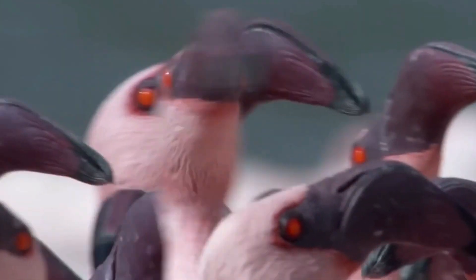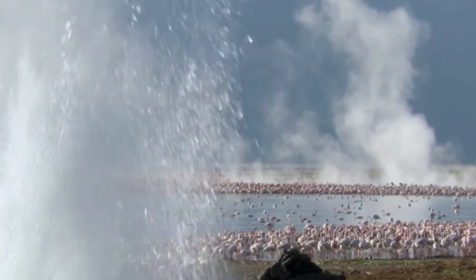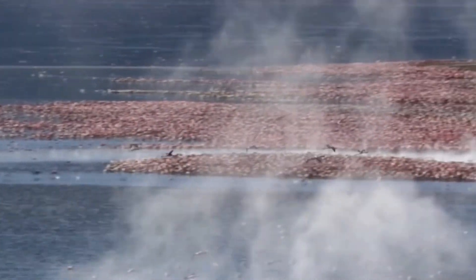As for our flamingo pals, it only goes to show how even the toughest settings may provide a safe haven for some animals.